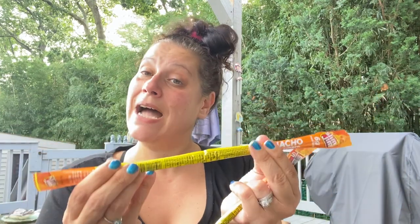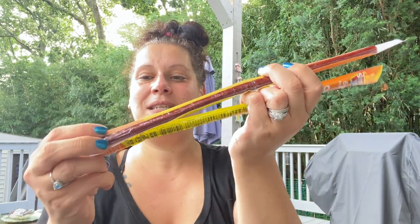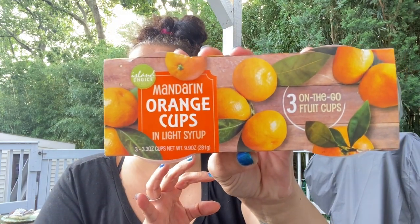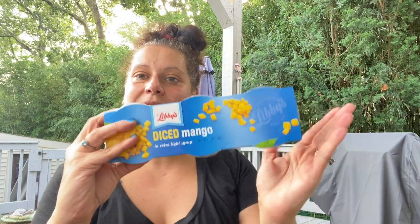Then I grabbed two of these Slim Jim nacho for little man's lunch boxes — I can cut them up into smaller bits. I grabbed several fruit cups for his lunch box: a few Mandarin oranges by Island Choice — three cups, diced peaches — three cups, and then his all-time favorite, the Libby's diced mango, so I made sure to get several of those.